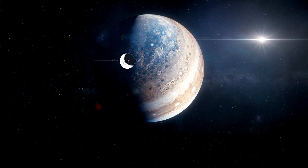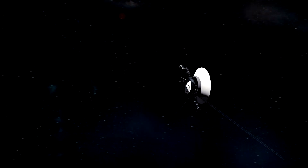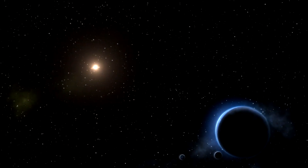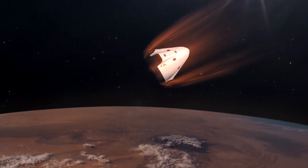Identified exoplanets with Earth-like characteristics provide scientists with good candidates for future study, including targeting via Earth-based and in-space observation instruments. It will probably be a long time before we can definitively say anything about whether or not they might support actual life, but even finding exoplanets with the potential is an exciting development.